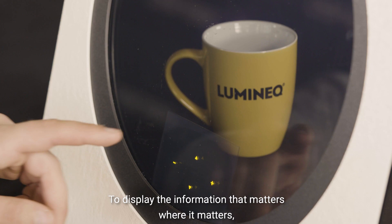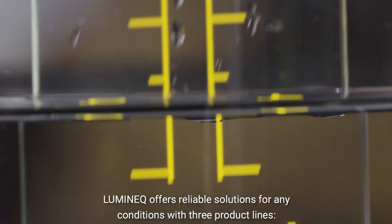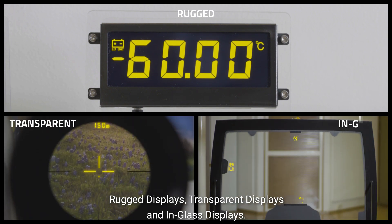To display information that matters, where it matters, Luminec offers reliable solutions for any conditions with three product lines: rugged displays, transparent displays, and in-glass displays.